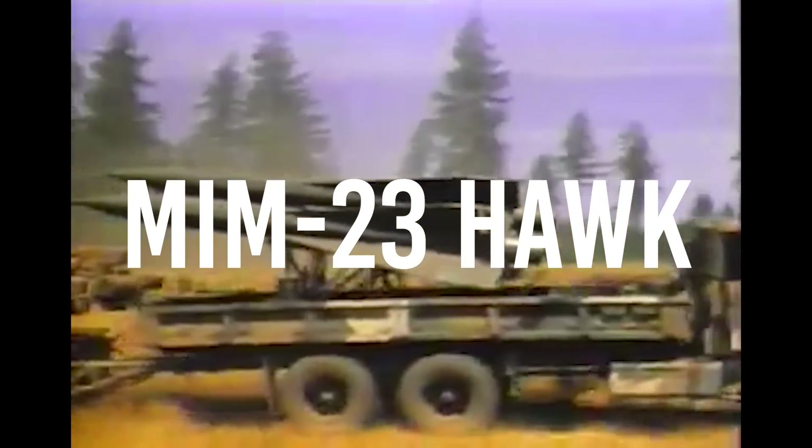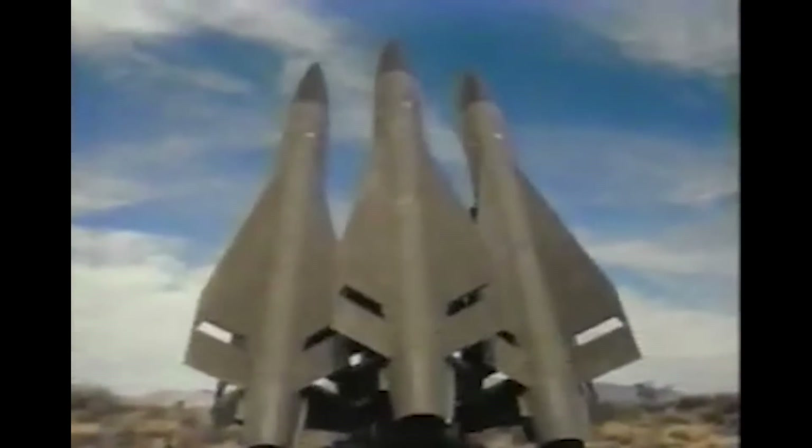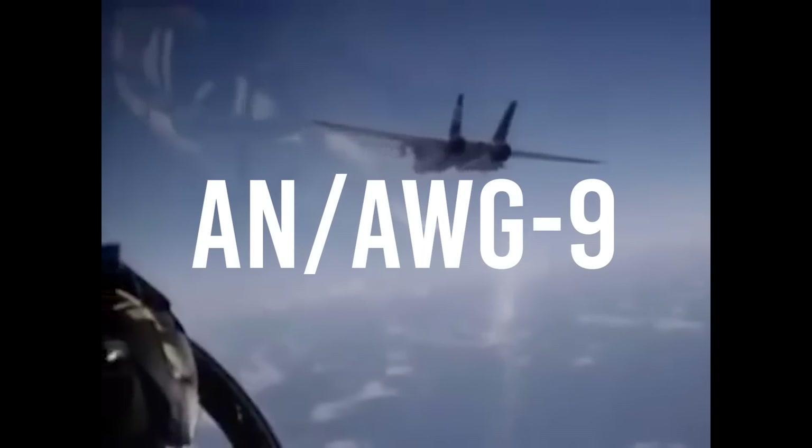The Iranians began looking into alternatives for the Phoenix missile they no longer had access to. One of the primary options was the MIM-23 Hawk, a surface-to-air missile system developed by Raytheon in the 1950s. Iran had access to a number of these missiles, and after some consideration, the decision was made in 1985 to start a research program to convert these surface-to-air missiles into something which could be used on the F-14. Two issues arose: firstly, both the crew and designers were uncertain whether the missile would cause damage to the aircraft upon release, as it was far larger than the AIM-7 Sparrow the F-14 would typically carry. The second issue was guidance — the F-14A used the AN/AWG-9 radar system, which was incompatible with the Hawk.